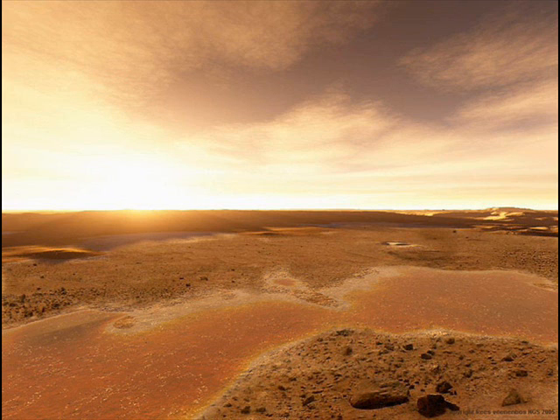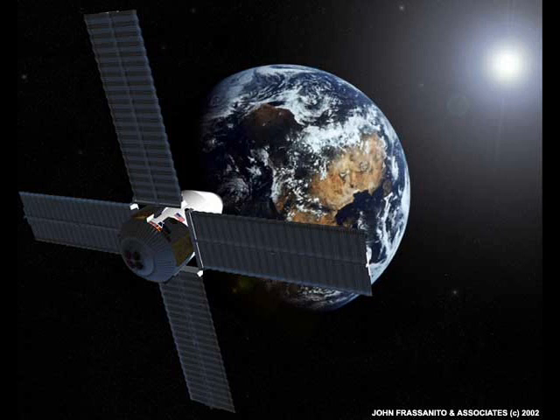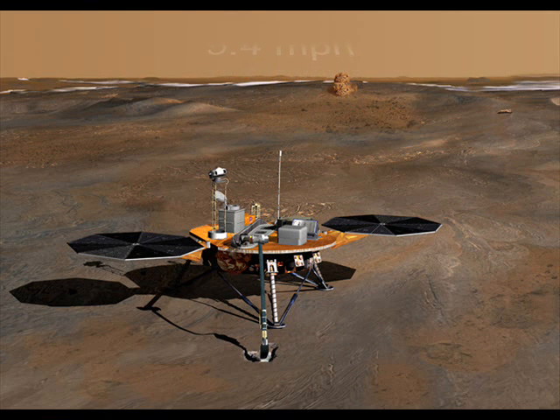Even NASA rovers Spirit and Opportunity, currently exploring the Martian surface, have helped out by simulating transmissions from Phoenix to rehearse the orbiters' operations for the big day. On that day, Odyssey will turn its robotic eyes from the heavens to point an ultra-high frequency antenna towards the descending Phoenix lander. A high-gain antenna will stream information back to Earth as Odyssey watches Phoenix slow itself through heat shield friction, a parachute, and then firing descent rockets — allowing the lander to hit the Martian surface on three legs at just 5.4 miles per hour.